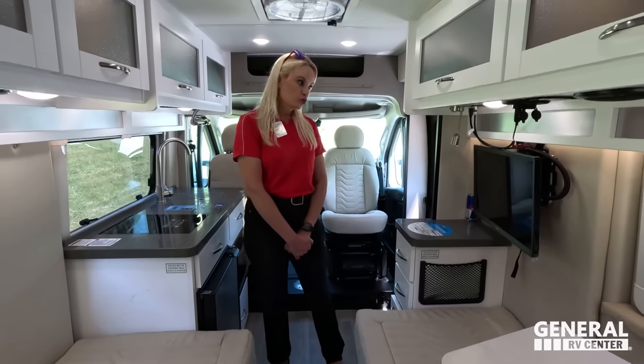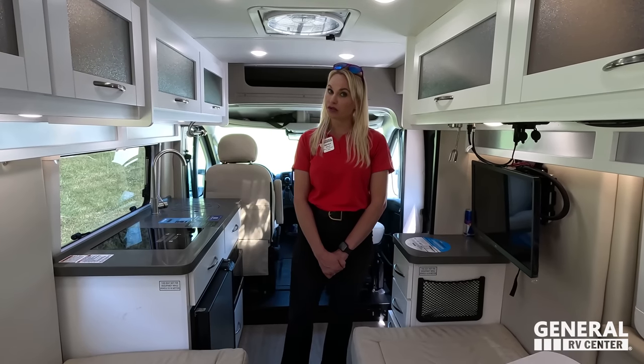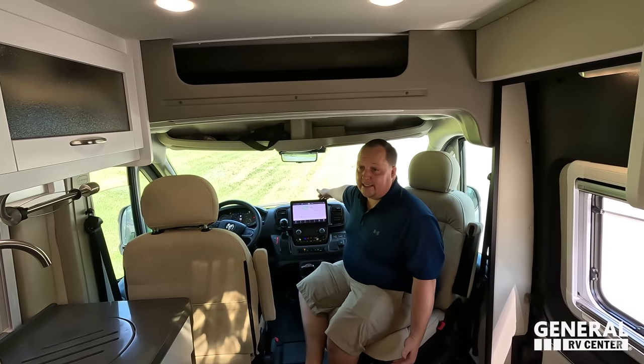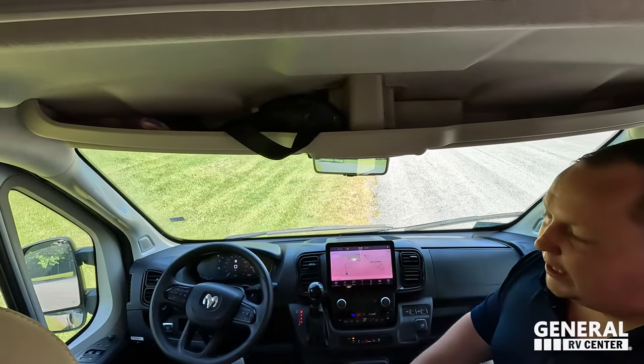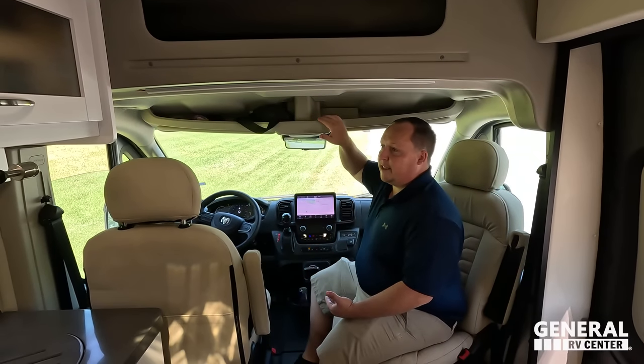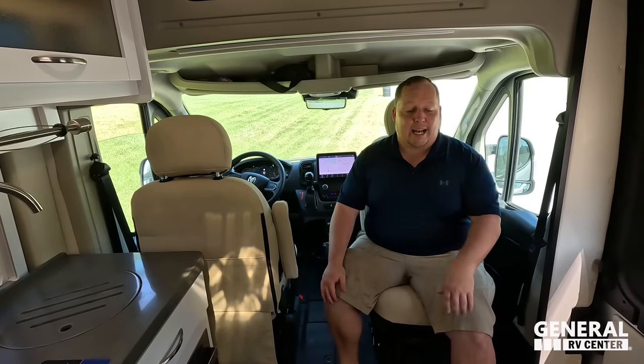Now three things we don't like. Dislike number one: I hate how tall I feel sitting in here. I always talk about this on the Ram Promasters — you can't really see the front and I just feel like I'm sitting up so tall, even as a short guy. It's not a deal breaker, because if you want to stay at an amazing price point you've got to go with the Ram. And this size fits in driveways and parking spots.